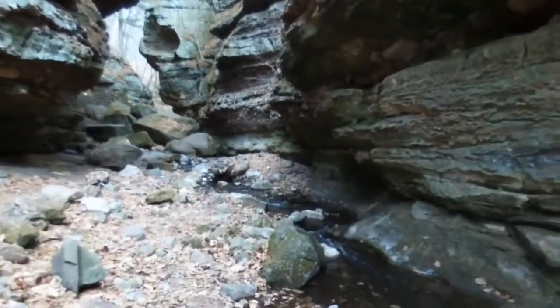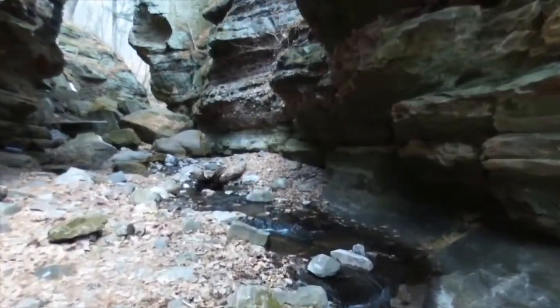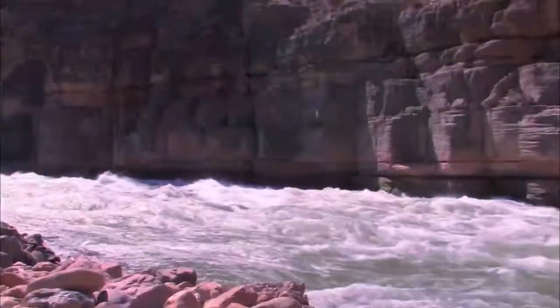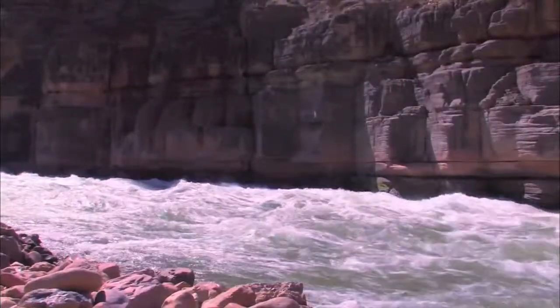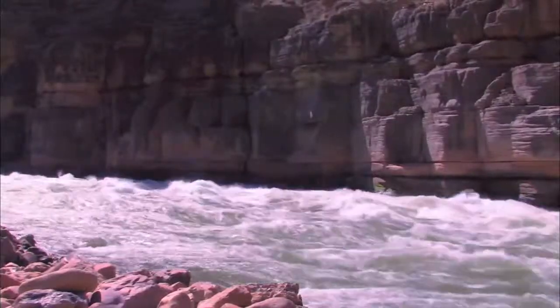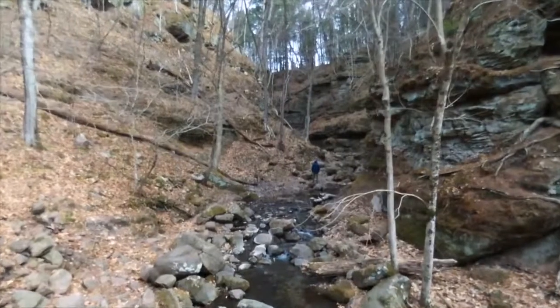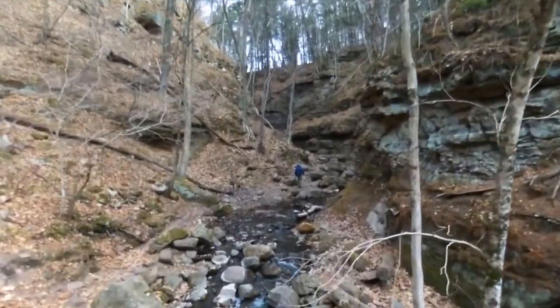The modest trickle that is flowing here today did not cut this gorge. That is very different than the Grand Canyon, which was created over millions of years by the power of the Colorado River. The small stream at Parfrey's Glen is too weak to reduce the blocks that have fallen from the gorge walls. This gorge was created the same way that Yosemite National Park in California was created — glaciers.